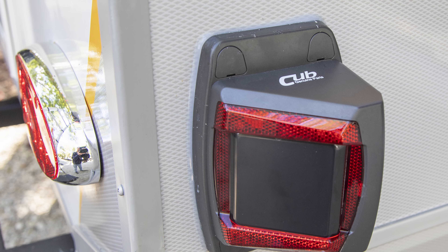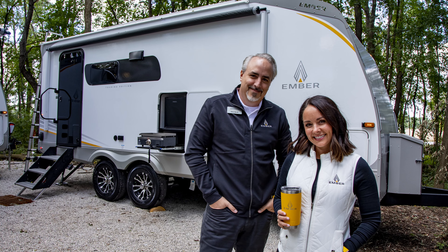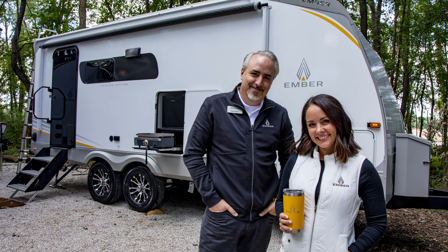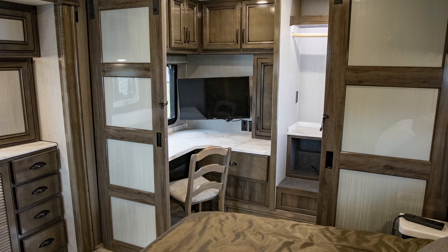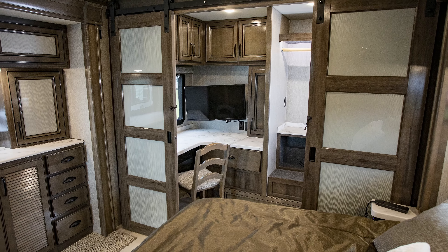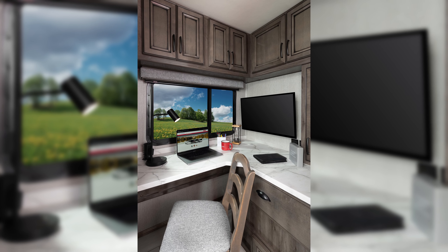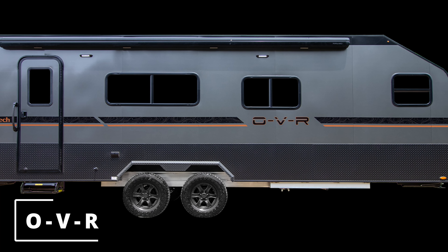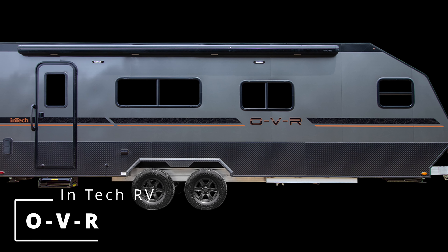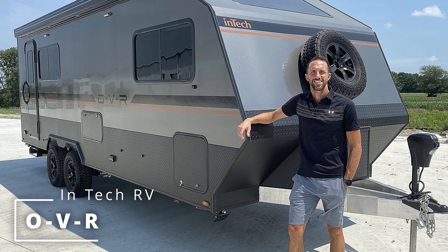Hello everyone. I'm Rick Kessler from RV Business Magazine, and welcome to our announcement of the 2023 RV of the Year. But before we reveal this year's winner, let's look at the nine finalists.